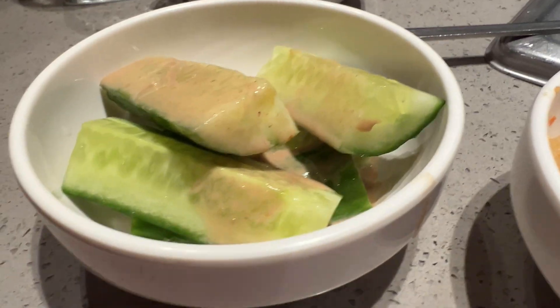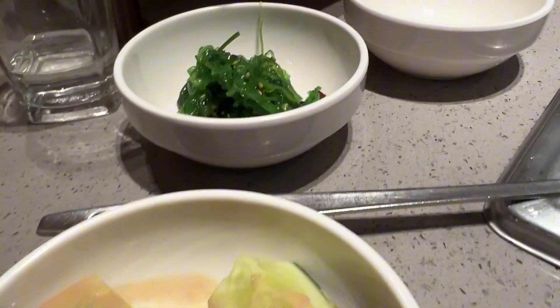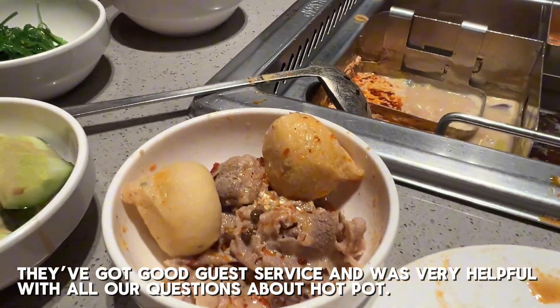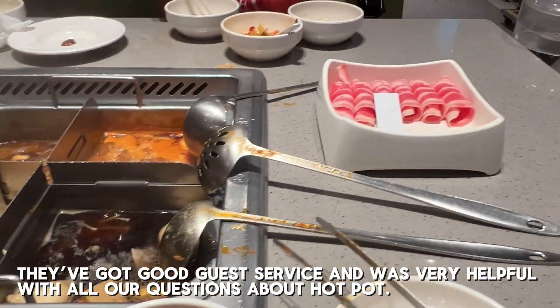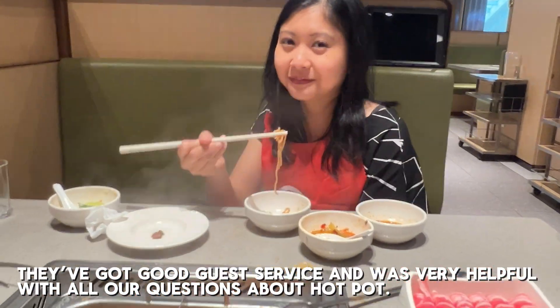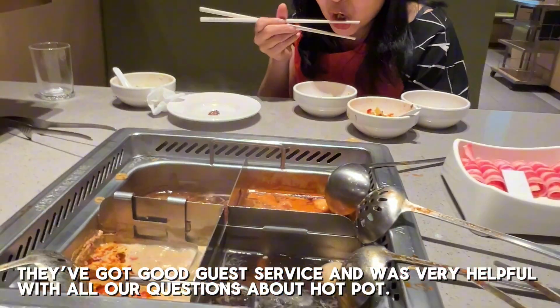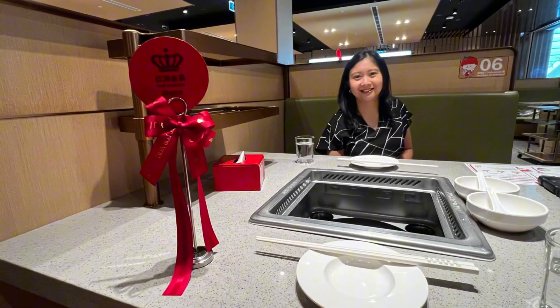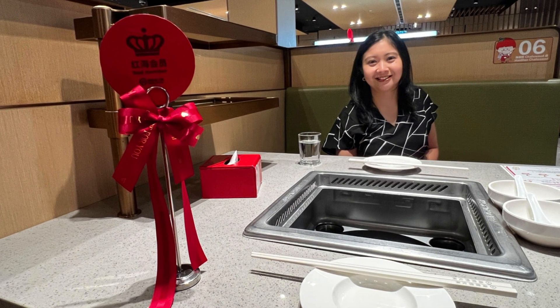They already have condiments — seaweed and cucumber with sesame sauce. Okay, it's all made. Really nice, Haidilao. Did you disappoint? Let me go! Bye bye.